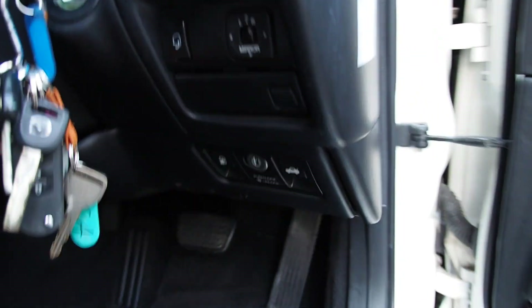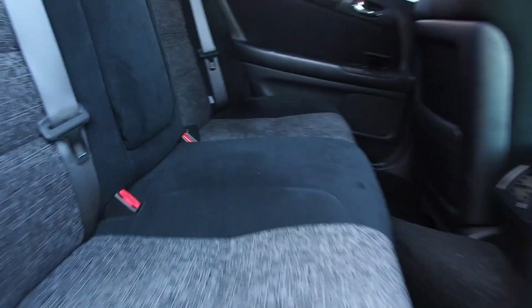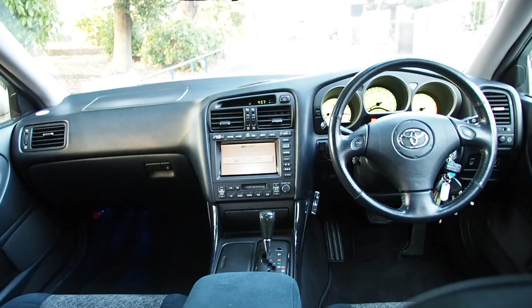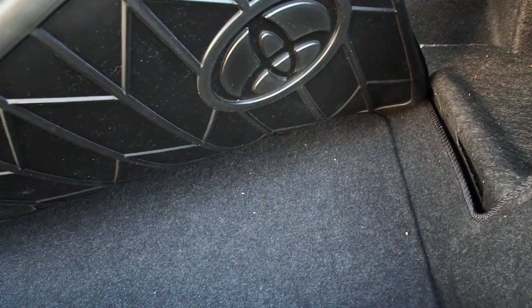Generally pretty clean inside — doesn't have any nasty smells in the car. Door cards are good, back seat is good. Cup holders and your own little back seat air vents. In the trunk, it has the Toyota original floor mat — I've never seen this one before, so that's cool to have. It's a bit dirty inside. The spare tire is underneath and is the original 16 inch.